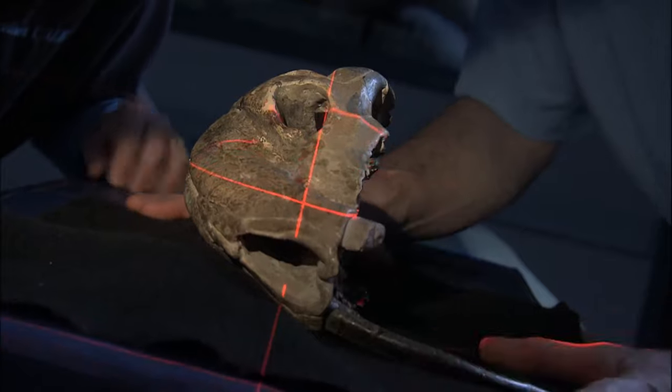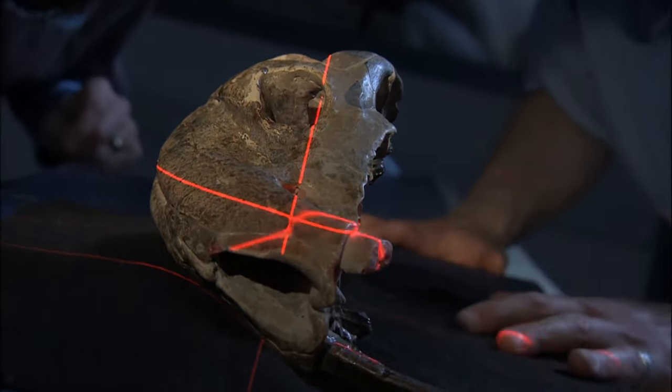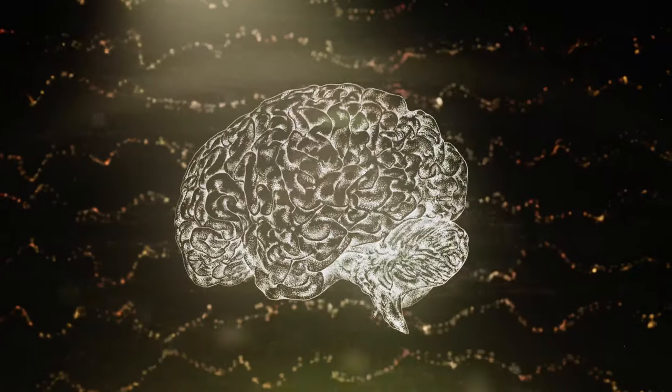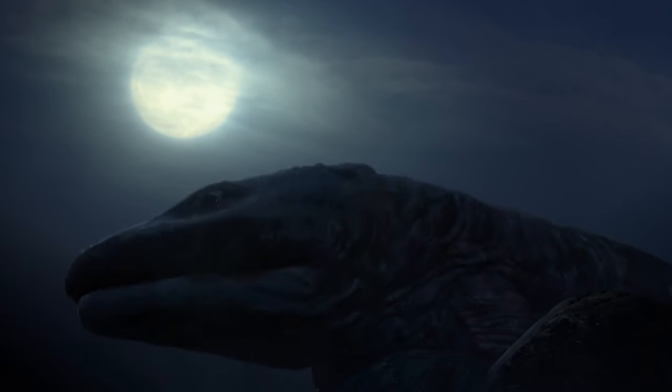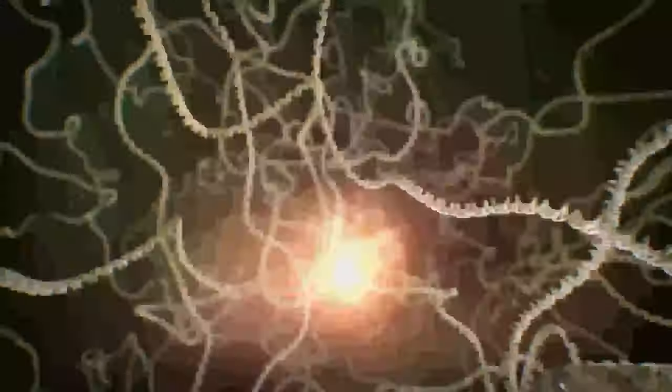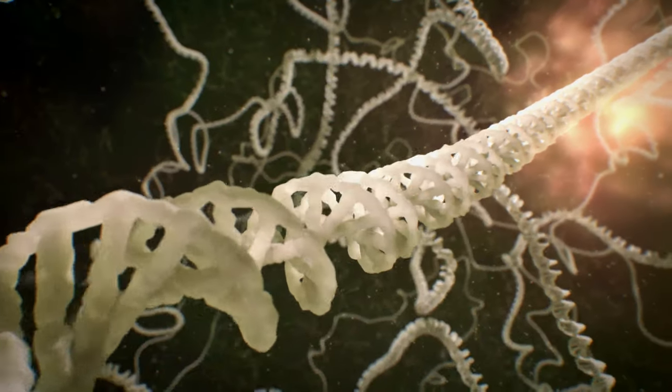About two million years ago, the brain grew larger to boost its energy supply for creative problem solving. So what prompted such great evolutionary leaps? The secret lies deep within our DNA.